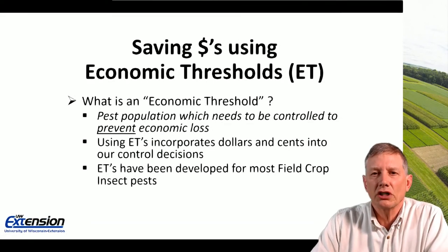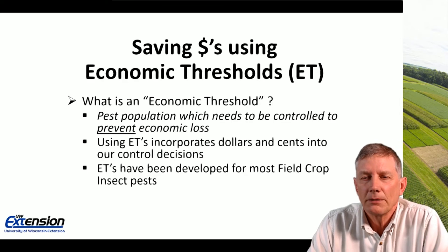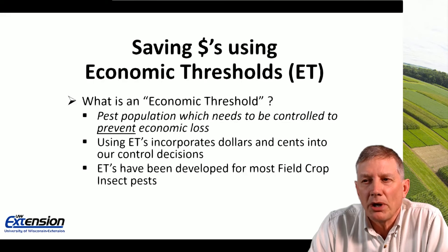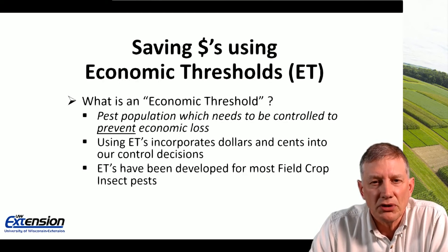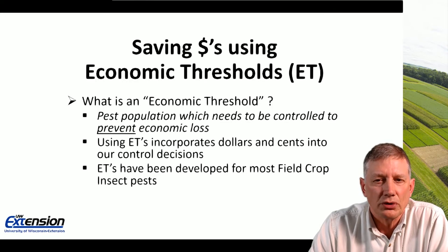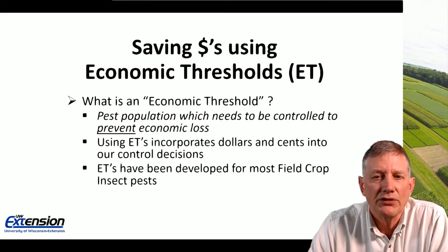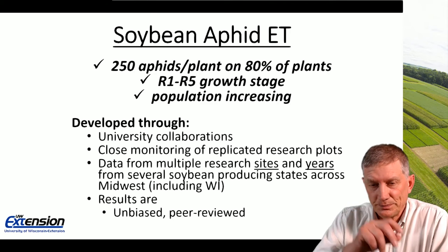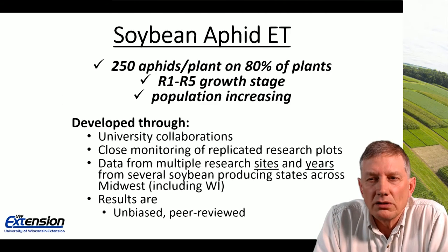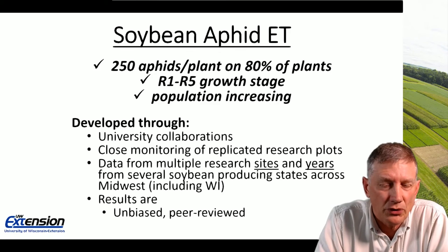Finally, let's talk about using economic thresholds as a method for saving dollars in these low-margin years. What is an economic threshold? It's that pest population that needs to be controlled to prevent economic loss. Using economic thresholds incorporates dollars and cents into our control decisions. Thresholds have been developed for most, if not all, major field crop insects. I'll walk through the soybean aphid economic threshold as a scenario.